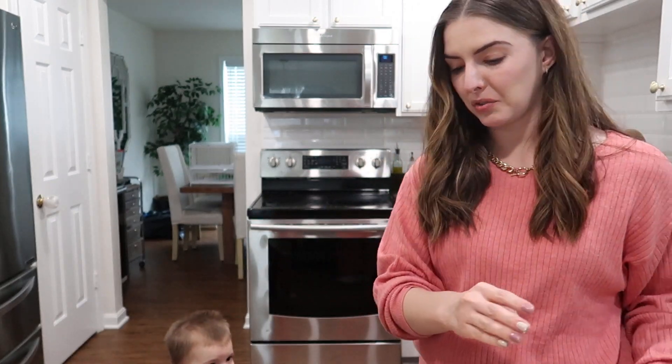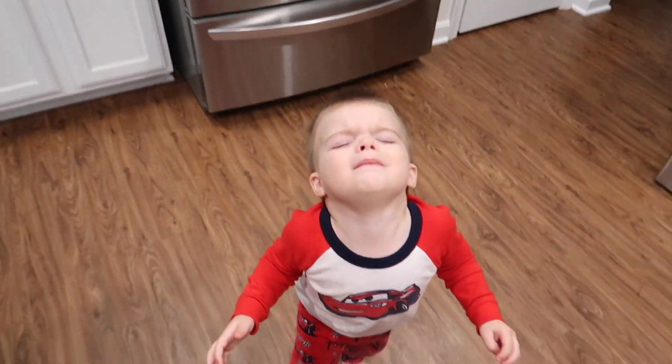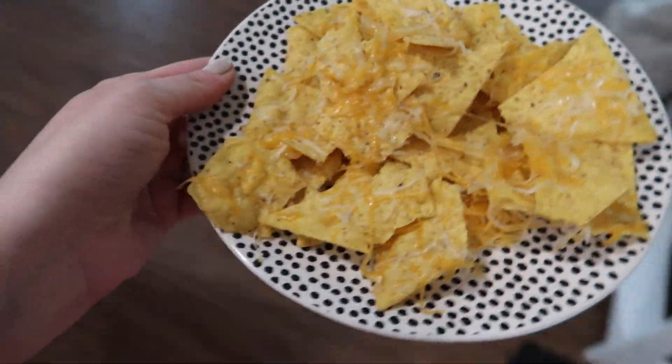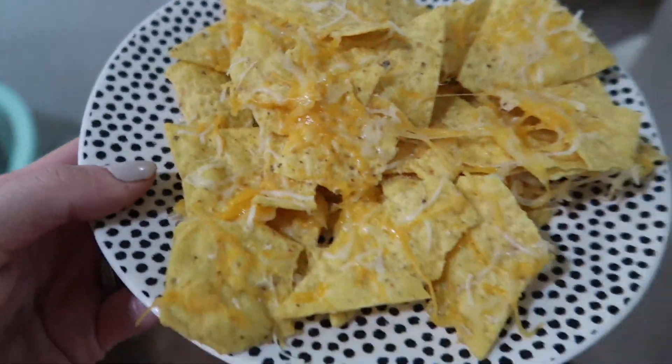Here's my nachos! I haven't made nachos like this in ages but I had a random craving for them.